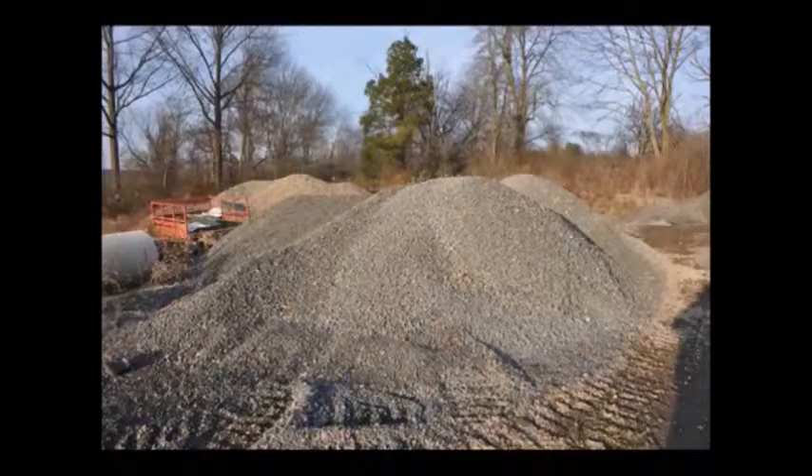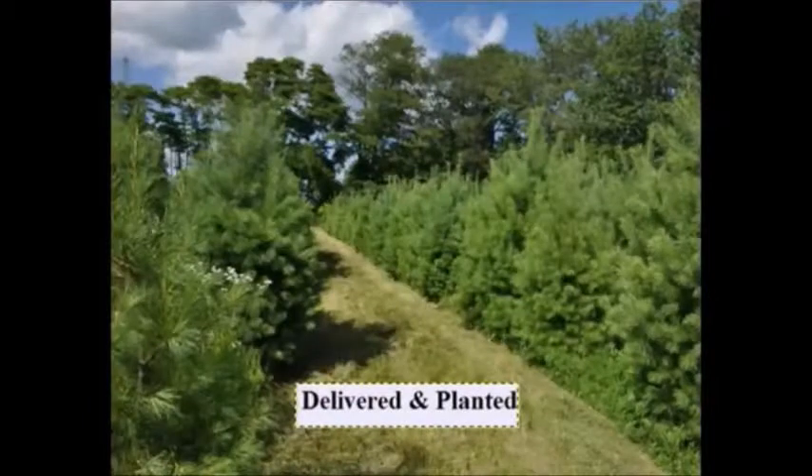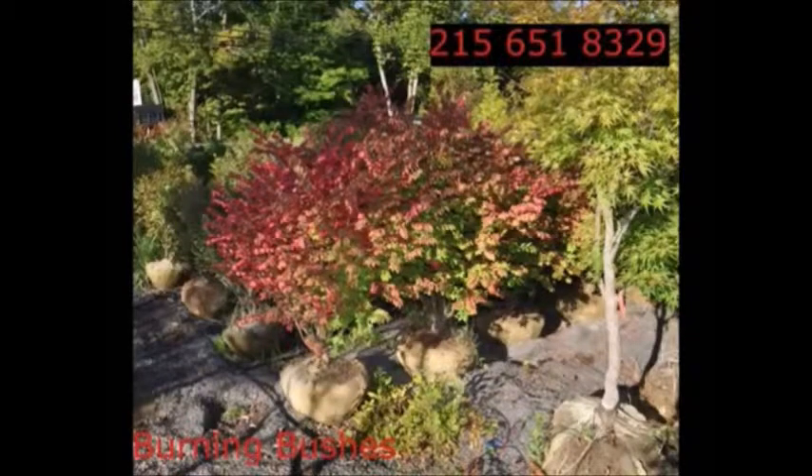The trees that we sell are both bare root, balled and burlap, and potted. We have thousands of them that we grow. We also have southwestern white pine, and we are noted for our green giant arborvitaes and Leyland cypresses. We also have hemlocks up to 10 to 12 feet high, along with redwoods. We can also supply you with bald cypress, larch, and eastern red cedar.